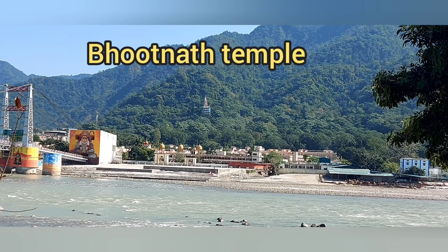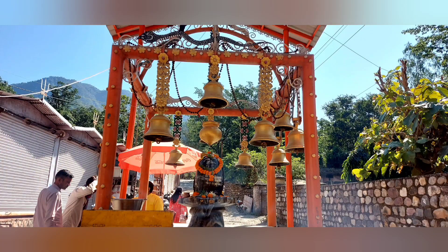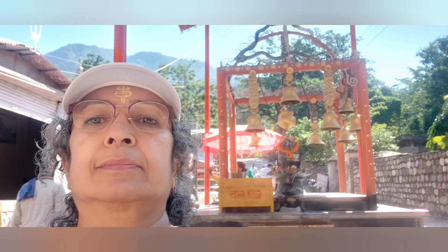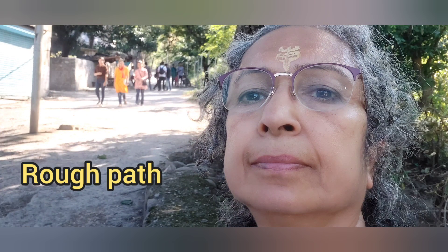That's the Bhutnath Temple which I have seen on the trees. I crossed from this side and crossed the Janki Setu Bridge. This is the entrance of the main temple. And you can see the beautiful trishul here. Then you can walk and reach the temple.